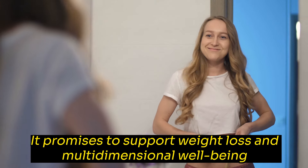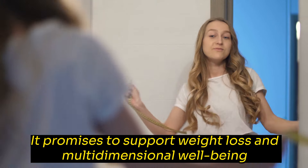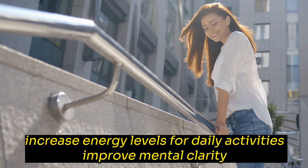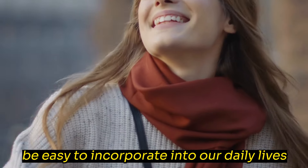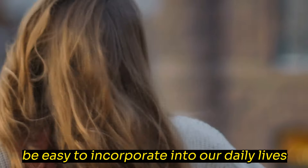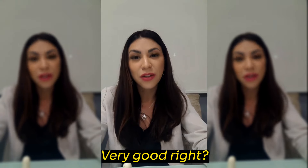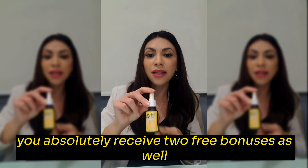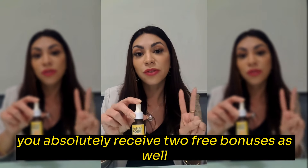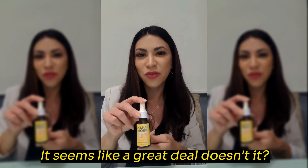Now let's talk about the benefits of Banana Drops. It promises to support weight loss and multidimensional well-being, increase energy levels for daily activities, improve mental clarity, be easy to incorporate into our daily lives, and reduce stress and anxiety. Additionally, if you buy six or three bottles, you absolutely receive two free bonuses as well. It seems like a great deal.